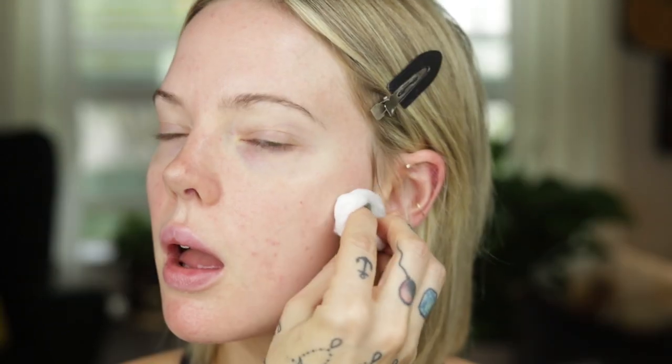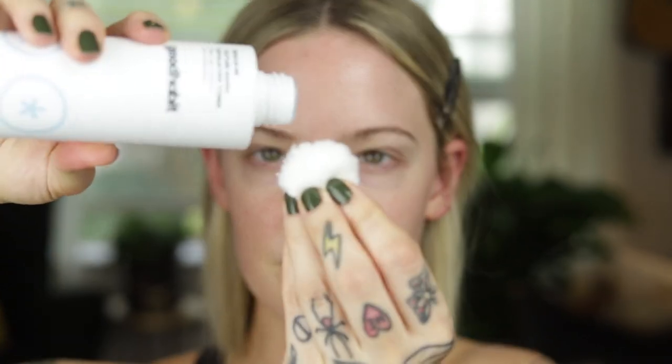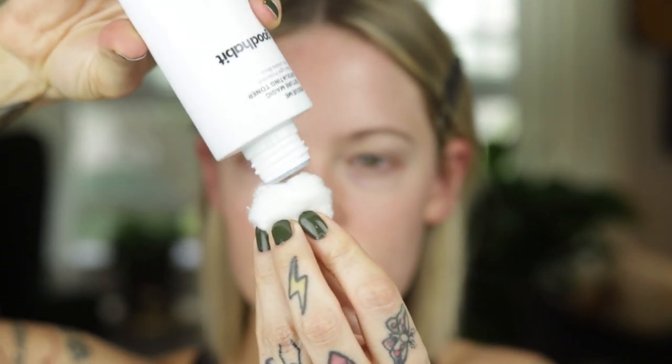First I start out with the Good Habit Rescue Me Clean Scene Micellar Gel with blue light protection. This is a no-rinse cleanser that I love to use in the morning to retain moisture. Right after that I go in with the Texture Magic Exfoliating Toner, which also has blue light protection and really refines the pores and the texture of your skin. It stings a little bit, but in a good way.